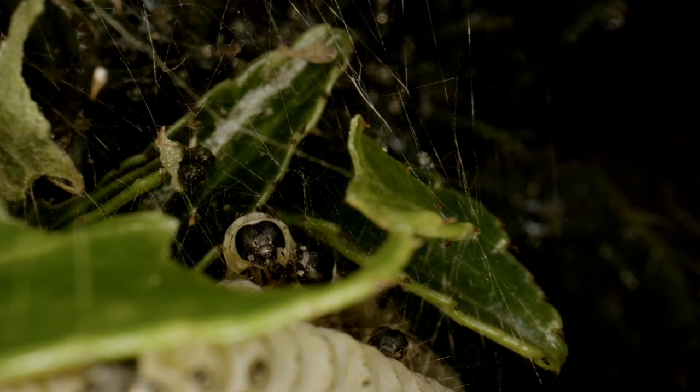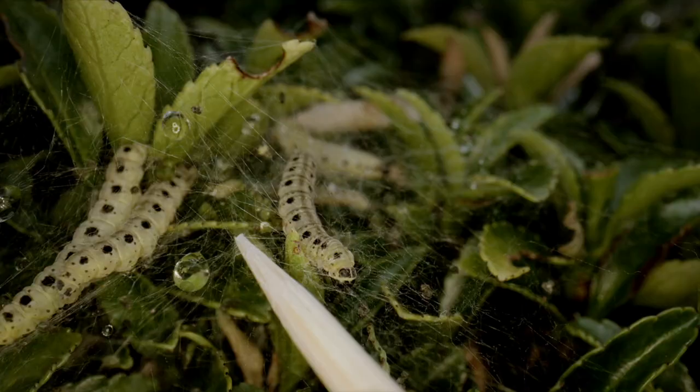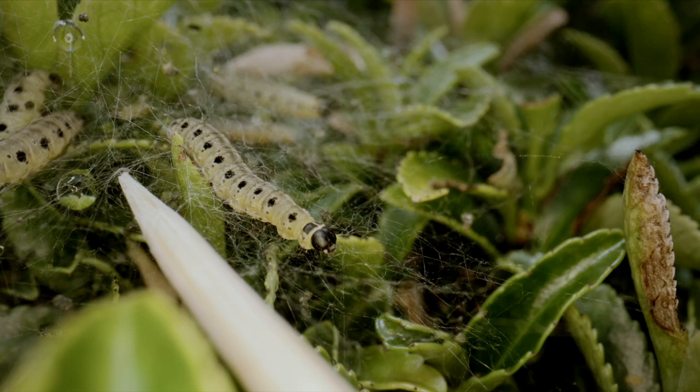So how big are these larvae? I grabbed a cocktail stick from the kitchen so that you can see the scale. I couldn't believe how small they were.